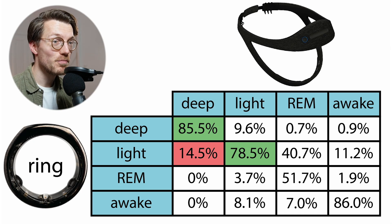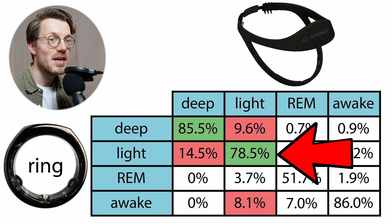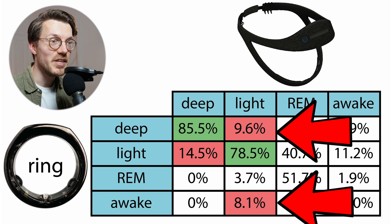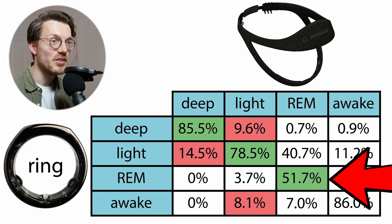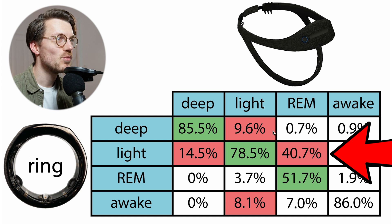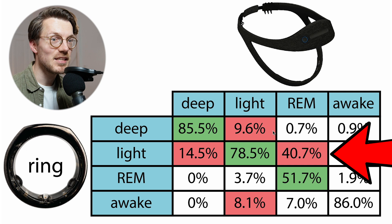Light sleep agreement is also pretty good, with about 79% of what the EEG device detected as light sleep also being detected as light sleep by the Oura Ring. Most disagreement came in the form of deep sleep and awake time, both at around 9%. REM sleep agreement is actually the worst at about 52%, which is in line with what we saw for the consistency between the two Oura Rings. Most disagreement was with light sleep — about 41% of EEG-detected REM sleep was classified as light sleep by the ring.